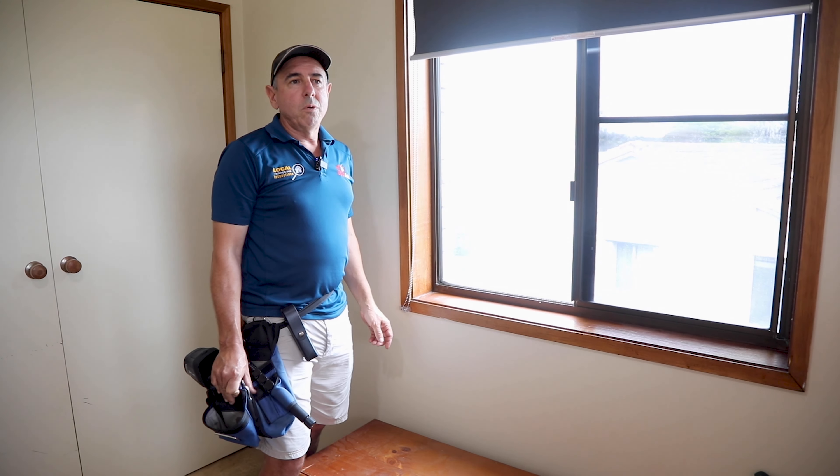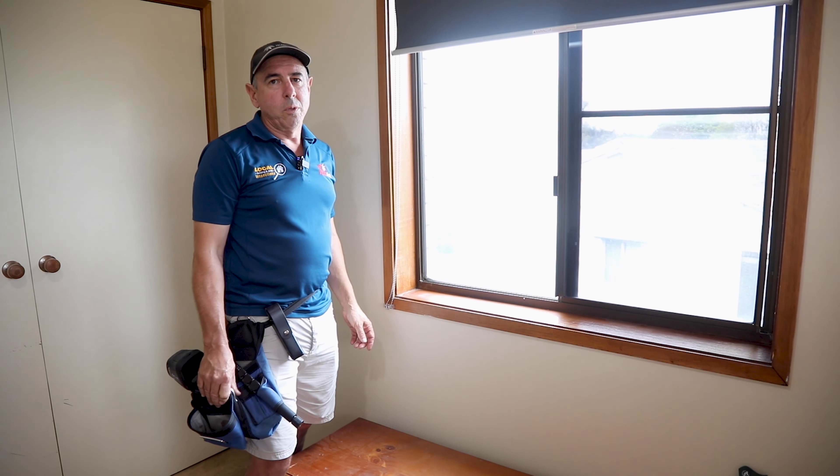Hi, how you going? Chris here. Just want to talk about a safety issue regarding windows.